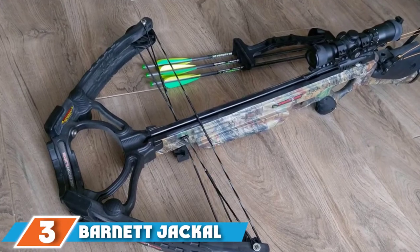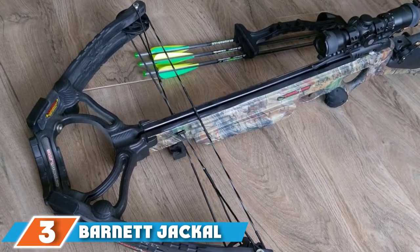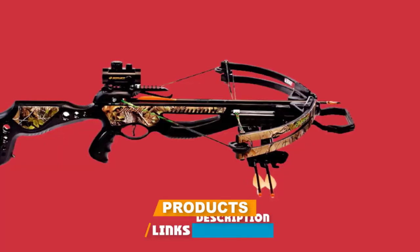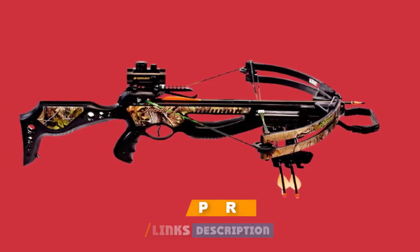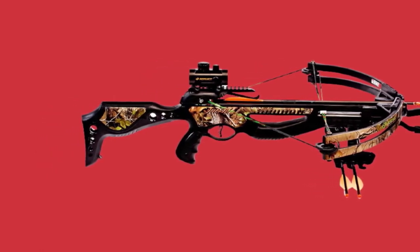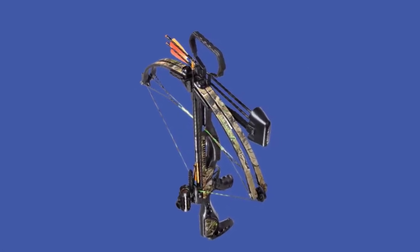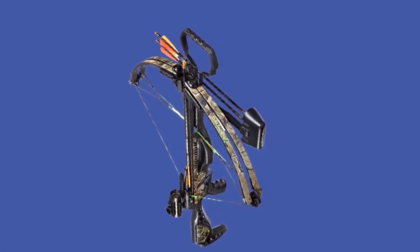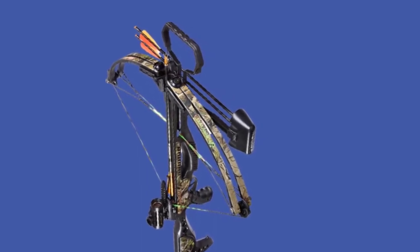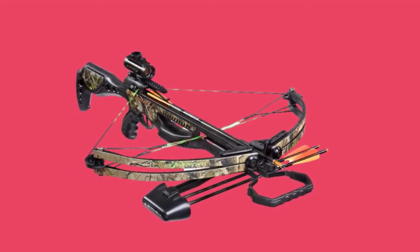The number 3 position is held by the Barnett Jackal Crossbow Package. The Jackal is a low-end crossbow that offers quite a reliable output and performance. It features a sturdy build with design features that enhance comfort and safety for a novice user. The quad-limb structure makes it quite easy on the eye and actually gives it a very professional look. It is easy to use, incorporating energy wheels that lighten the draw burden and enhance the accuracy of the device. The scope is average and ideal for use during the day and over short distances.